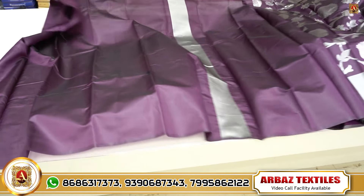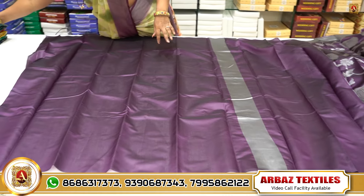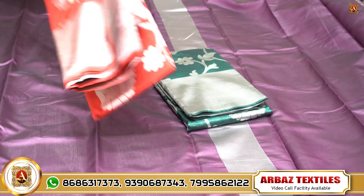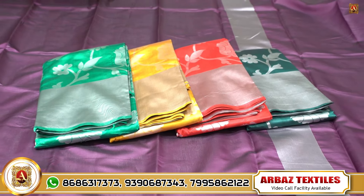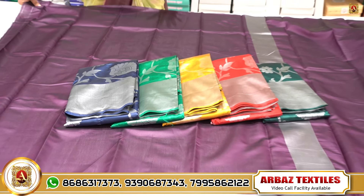We have a plain blouse with a border. We have colors — four to six pieces with different combinations. We have roughly five to six pieces. The price range is 350 to 600.